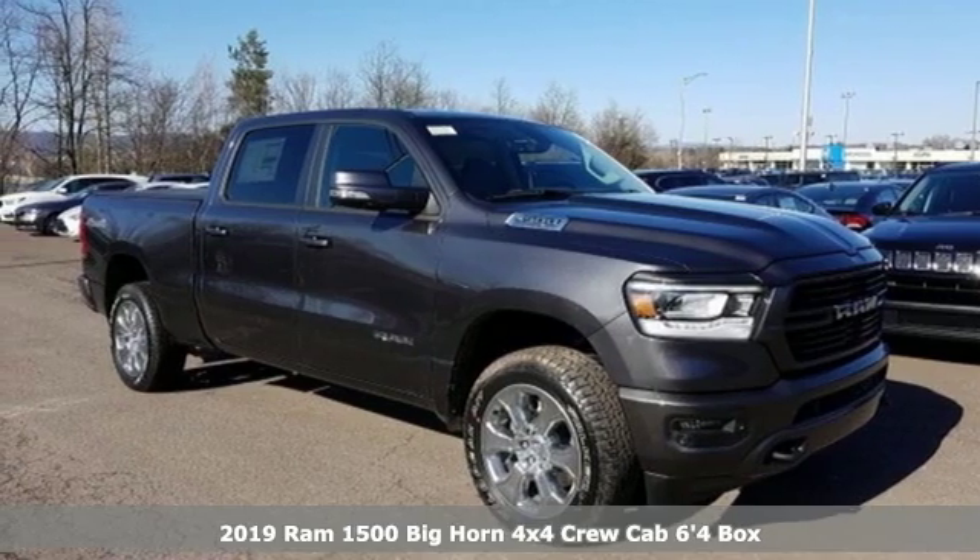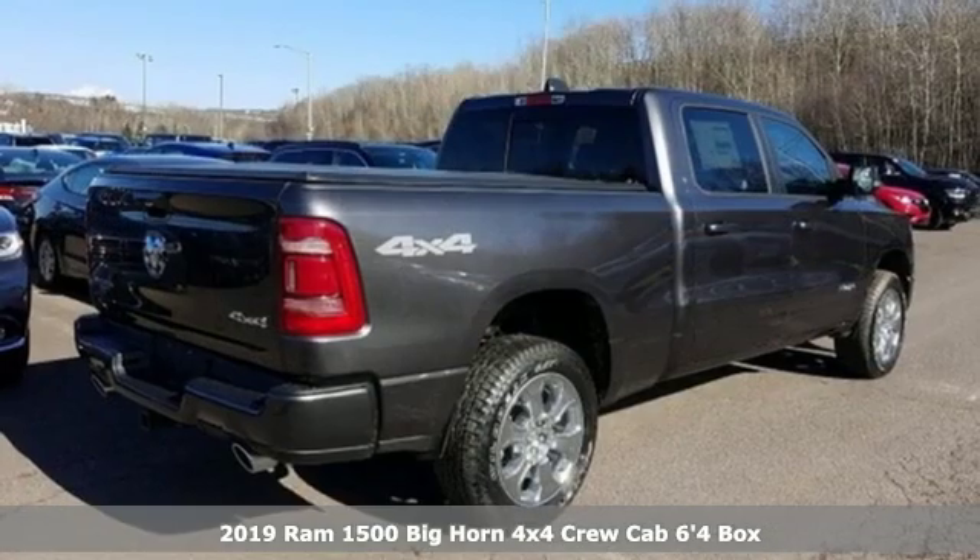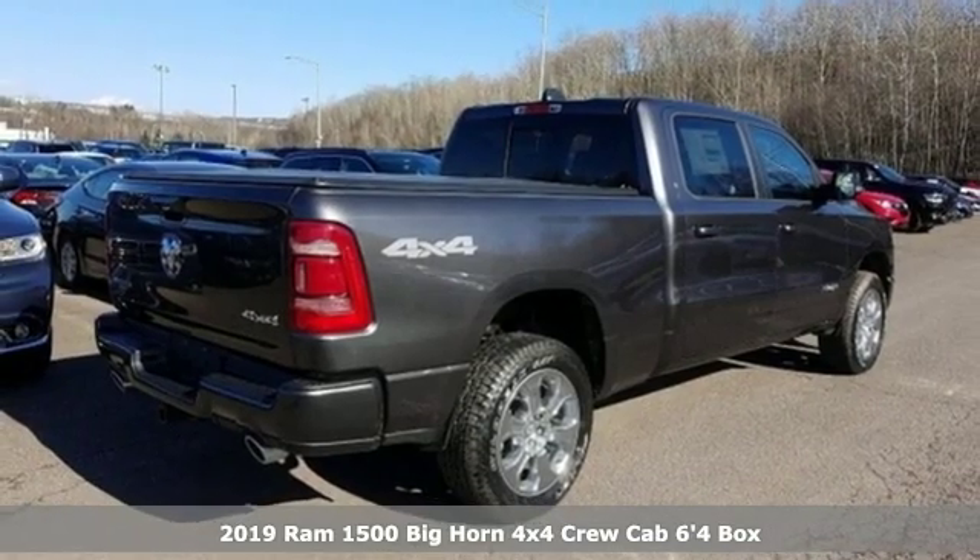It's a new 2019 Ram 1500. Engineered to get things done. Engineered to be a Ram.